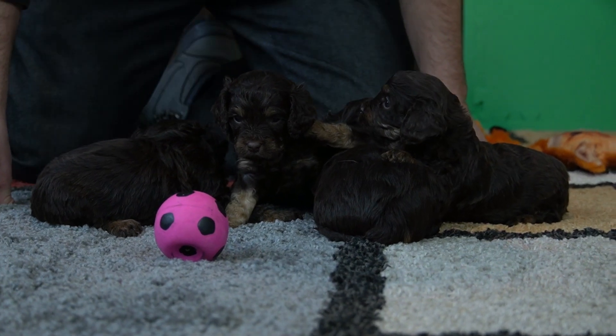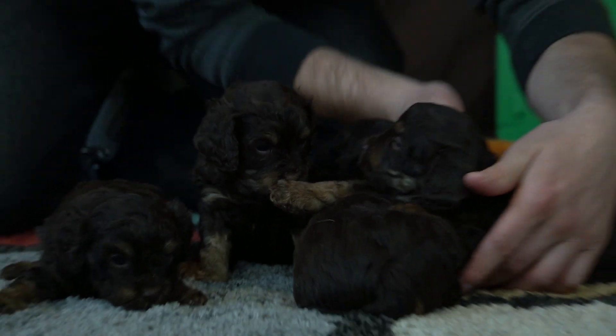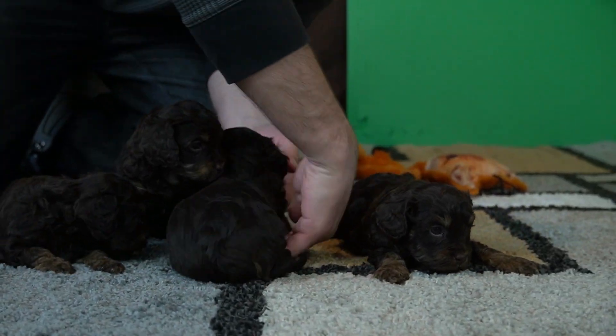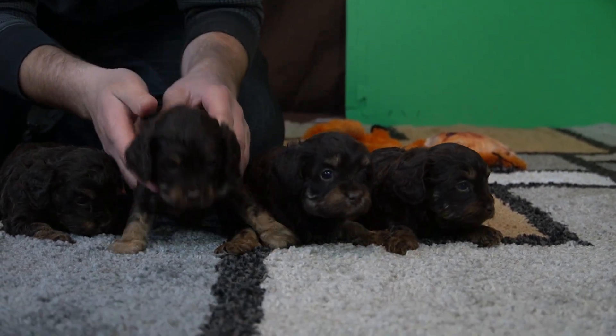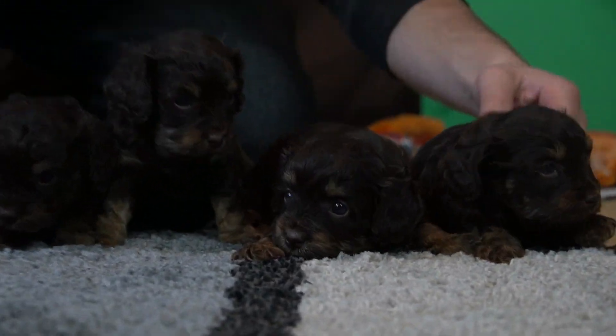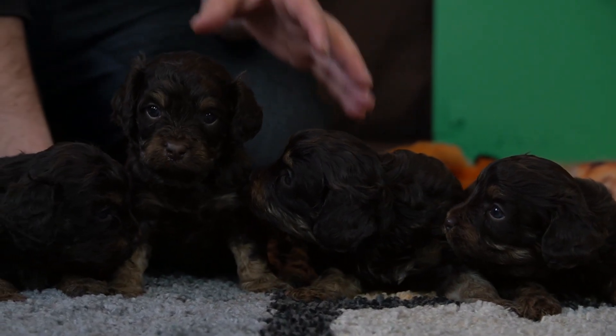So like I said, they're four weeks currently. Let's turn them here so we can see all of their faces — there we go. Four weeks old from Shoei and Count: three boys, one girl.